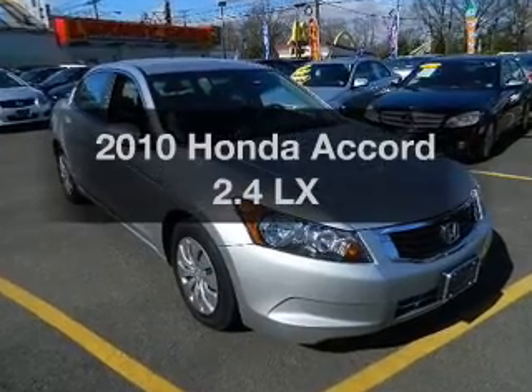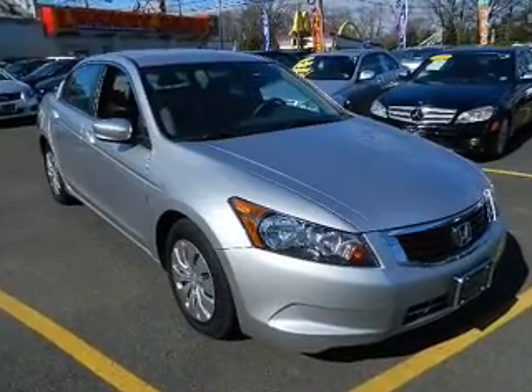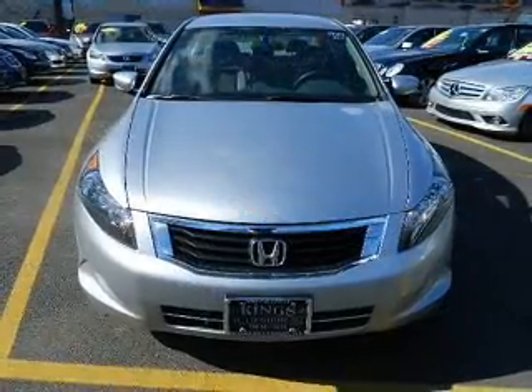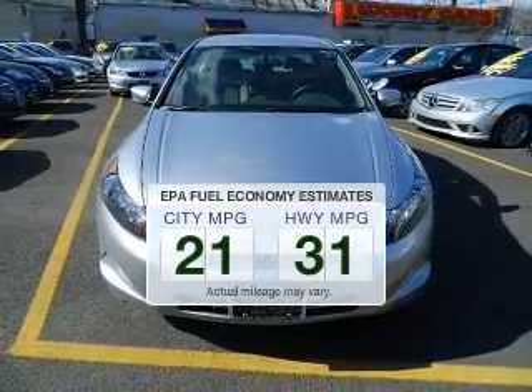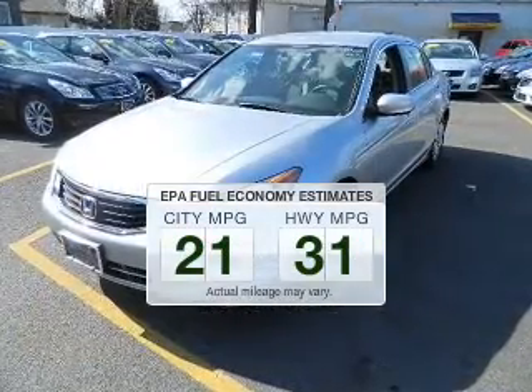Introducing the 2010 Honda Accord. If you're looking for an automobile with great attributes, look no further. Low emissions and the good fuel economy offered in this vehicle are important to you and the environment.